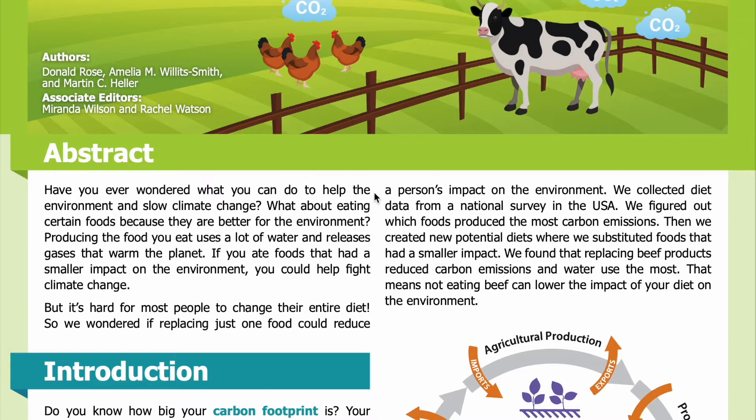Abstract: Have you ever wondered what you can do to help the environment and slow climate change? What about eating certain foods because they are better for the environment? Producing the food you eat uses a lot of water and releases gases that warm the planet. If you ate foods that had a smaller impact on the environment, you could help fight climate change. But it's hard for most people to change their entire diet.